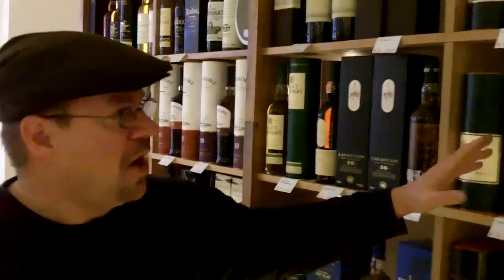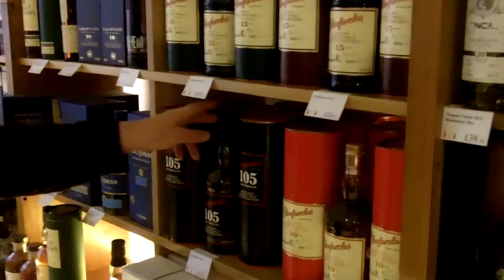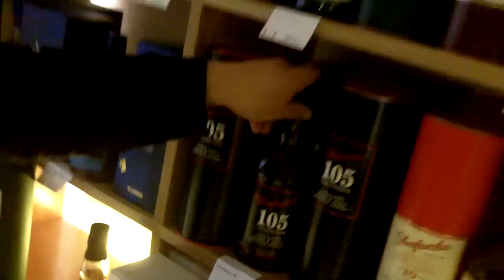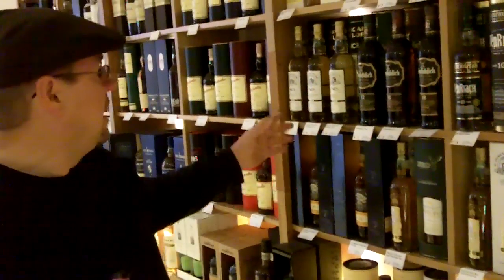Moving along a bit further, we're coming to Glenfarclas. I'd probably highlight the 105 Cask Strength at the moment. You have a few affordable, generally available cask strength whiskies out there, like Laphroaig Cask Strength, Aberlour, or Aberna — that's a cask strength single malt as well. They're well worth looking out for if you're familiar with the standard single malts, because the higher alcohol strength carries more flavour. Don't forget you need to add some water to them.